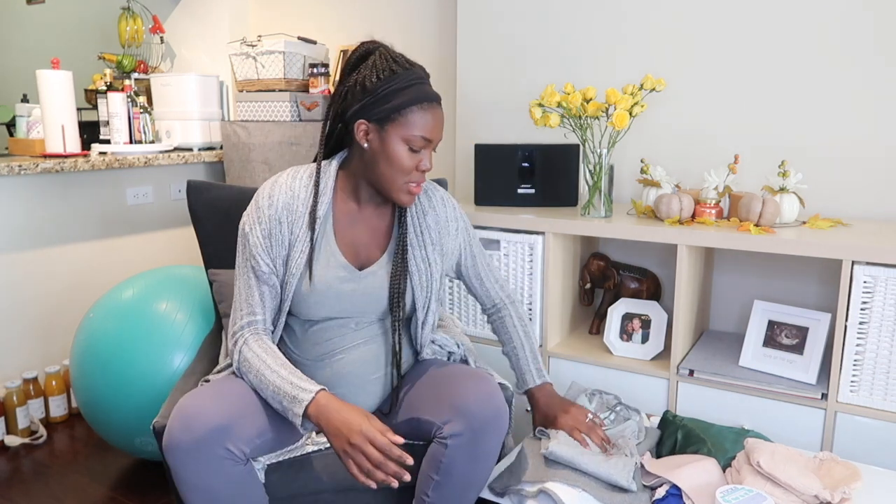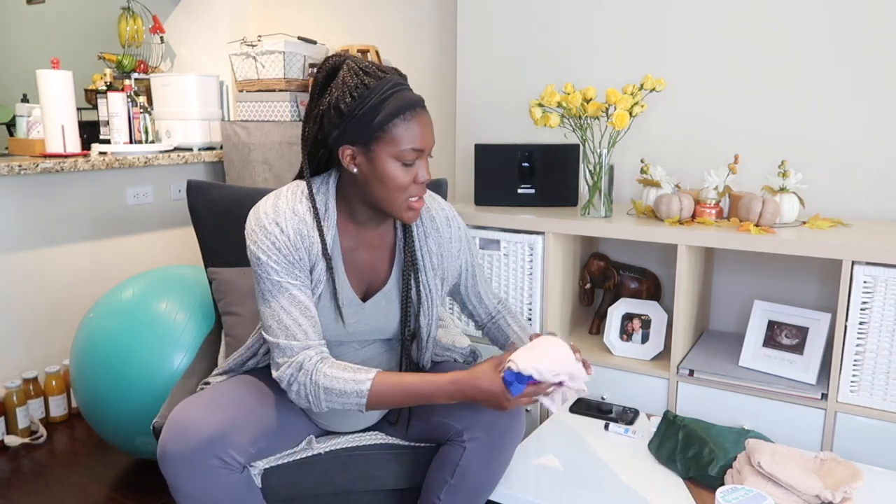That's pretty much it for me. I'm trying to stay minimalist and not overpack, and I think I did a good job. If I'm forgetting anything, please comment below with any must-haves I don't have in here. I appreciate all the mommy advice!